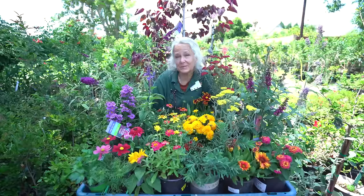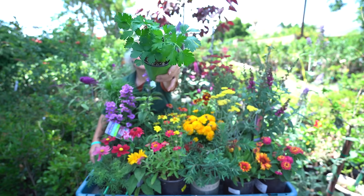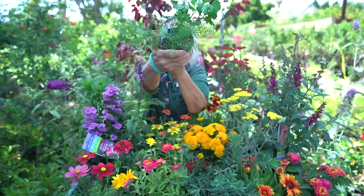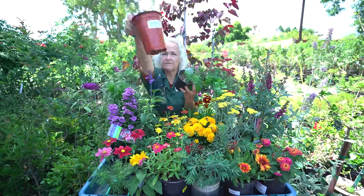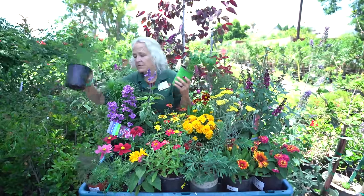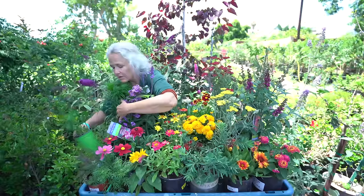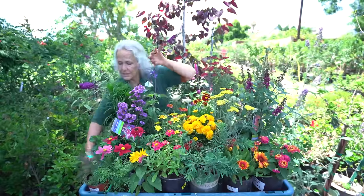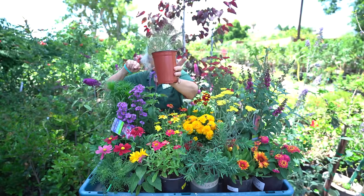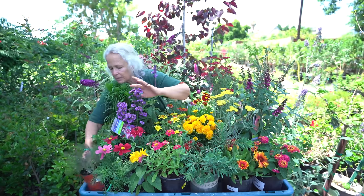I'm going to start with some herbs that will attract butterflies to your yard. This one is flat leaf parsley, this one is dill, and this one is fennel. In order for them to be nectar plants, they actually have to be allowed to flower. You can harvest them for a while, and then when they start to stretch out and flower, if you let them flower they will attract the butterflies. I've actually seen swallowtails — the yellow ones with the black stripes — come and lay their eggs on the fennel.